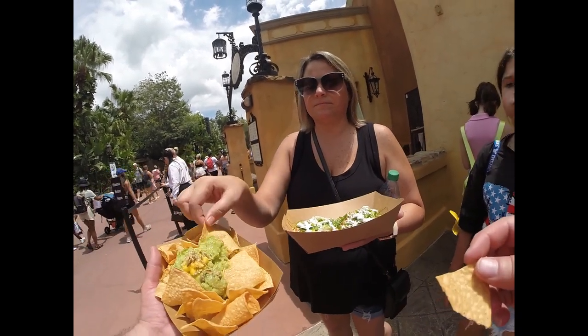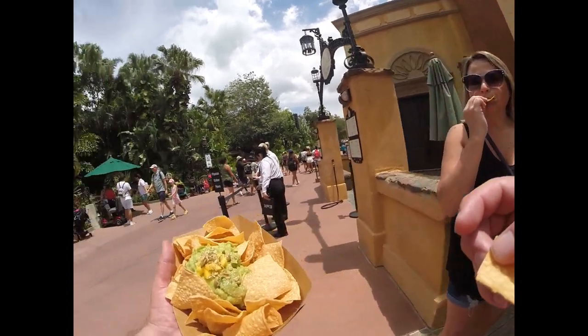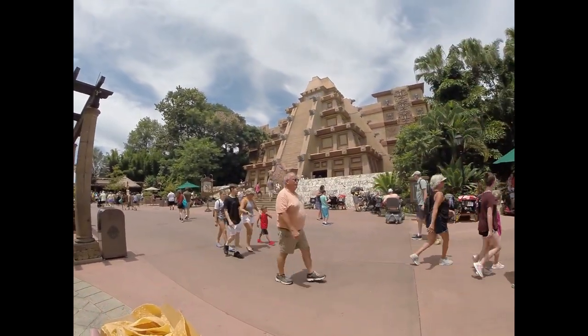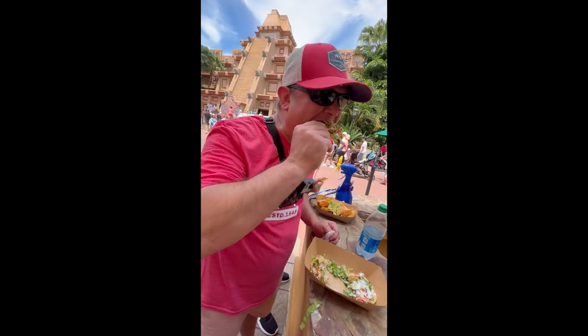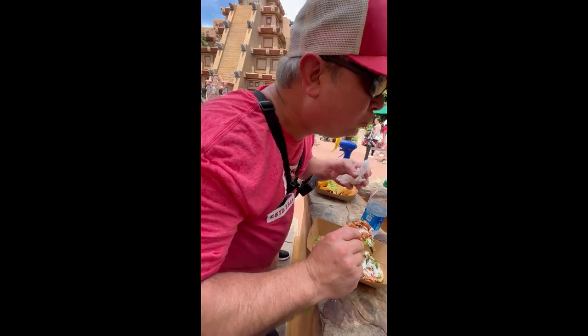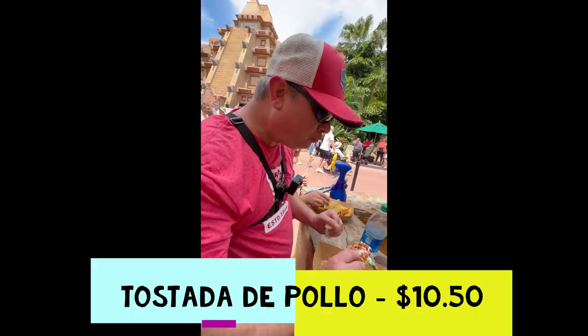That was good — 10 out of 10. It's a little messy, but very good. I agree. Then we're going to go outside and get a margarita.